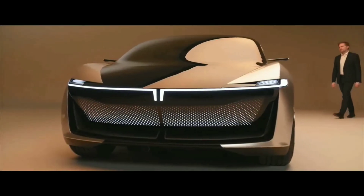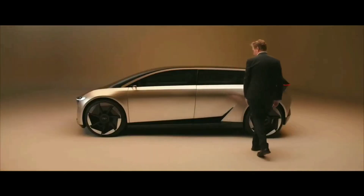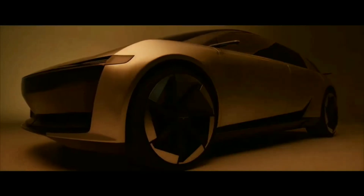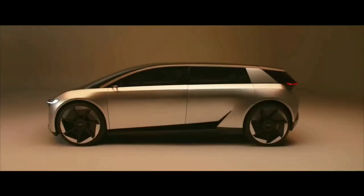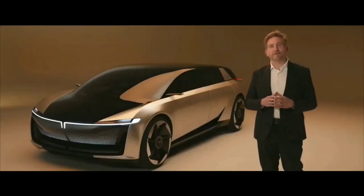We believe that our Gen3 platform offers us the opportunity to completely redefine what mobility is. So we started with the package. We emphasized the footprint of the vehicle by moving the wheels outboard to the maximum to create a class-leading interior.